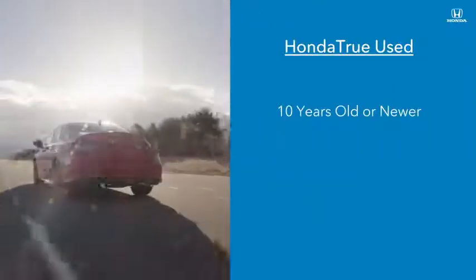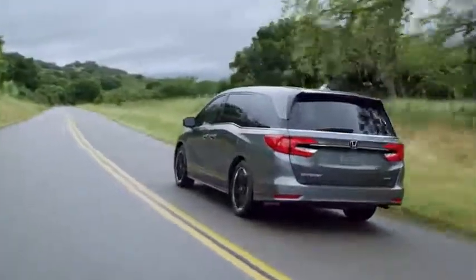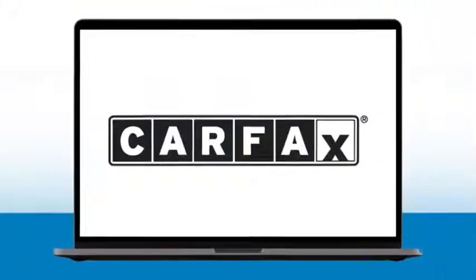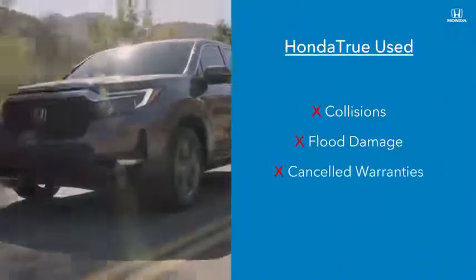We start with Honda vehicles that are 10 years old or newer. Like our certified and certified plus vehicles, a thorough background check is performed on every vehicle's history using trusted sources like Carfax and AutoCheck to make sure they have no history of problems like collisions, flood damage, or canceled warranties.